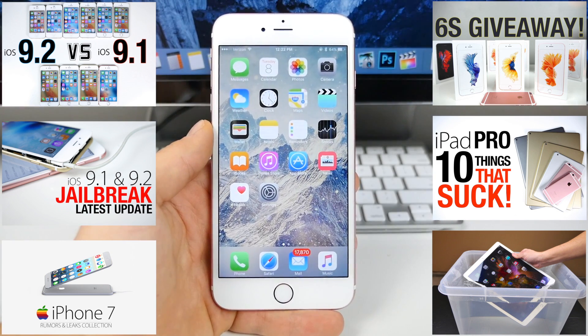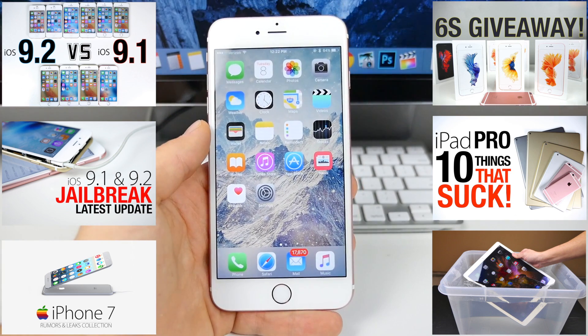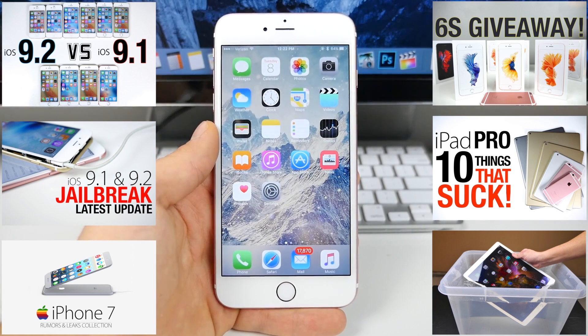Thanks so much for watching, guys. Have a great day, and stay tuned for the iOS 9.2 versus iOS 9.1 speed comparison — it'll show us just how much faster it is. Enjoy the update, guys. Peace.